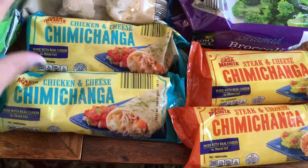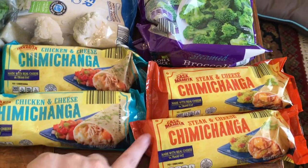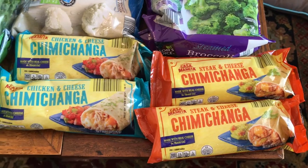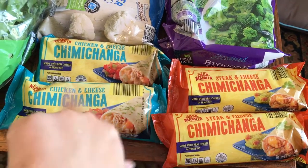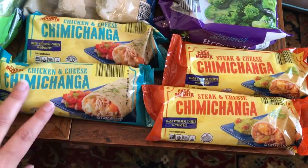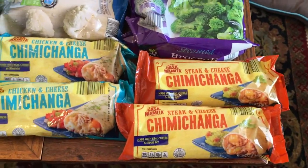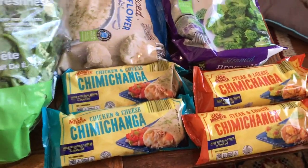I got chimichangas — chicken and cheese, and steak and cheese. I got these last time but didn't get the Aldi brand. The guys really liked them, so I saw them at Aldi today and decided to try this brand. If they don't like them I'll buy the other kind. I just like to get them different kinds of easy food instead of constantly doing the chicken nugget and pizza route.